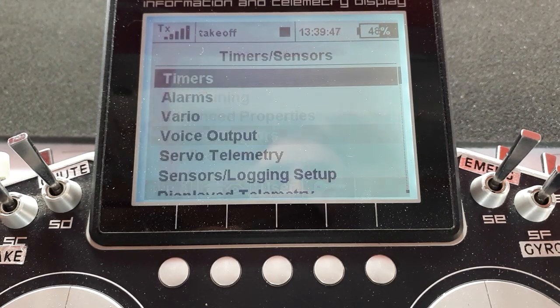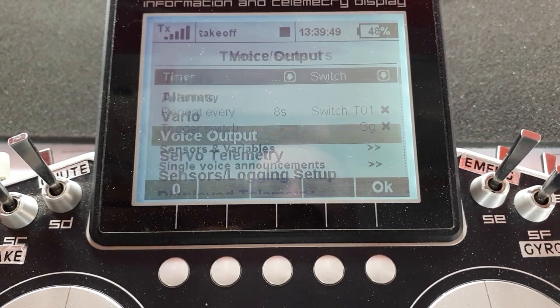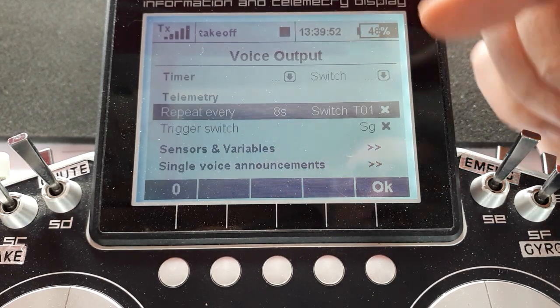We go into Timers and Sensors, Voice Output, down here — Telemetry.